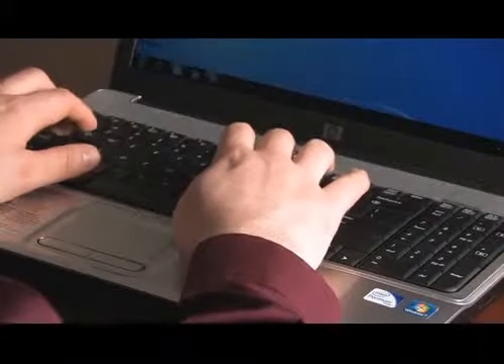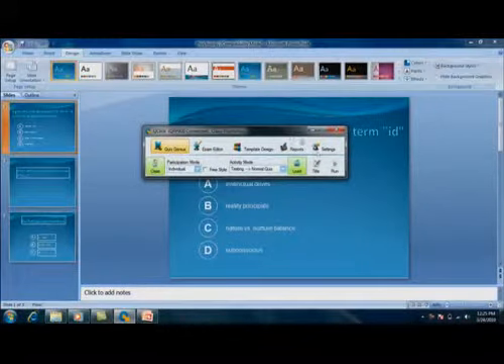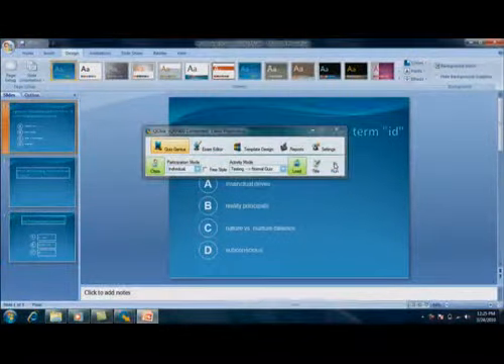Easy-to-use software interfaces allow the teacher to easily create and manage testing content, using standard software applications such as PowerPoint and Excel. Content creation within the Q-Click software is very easy.